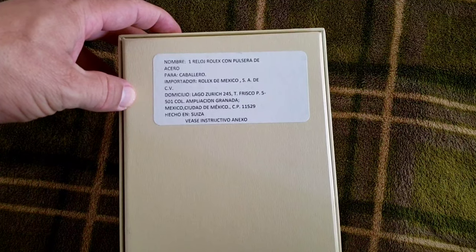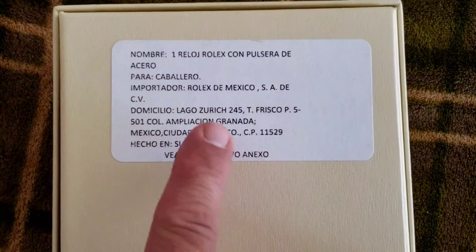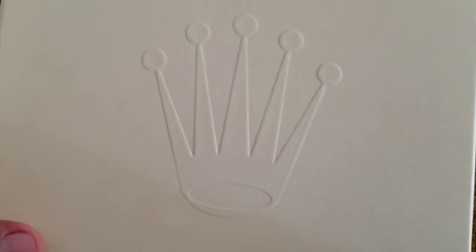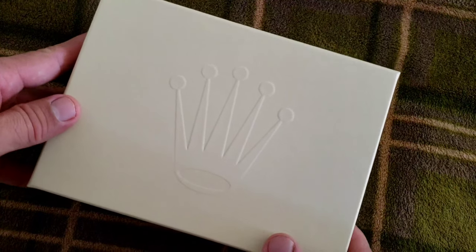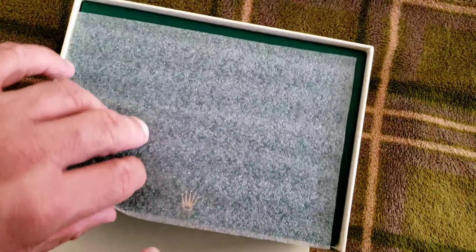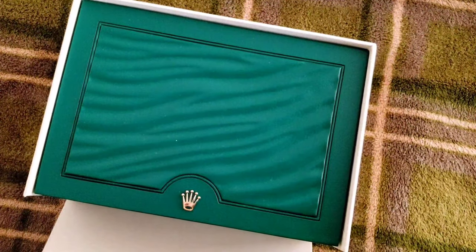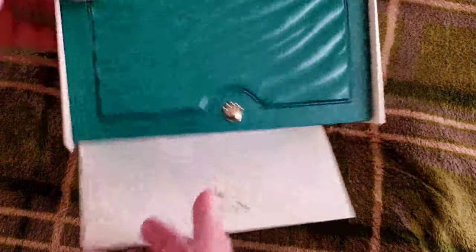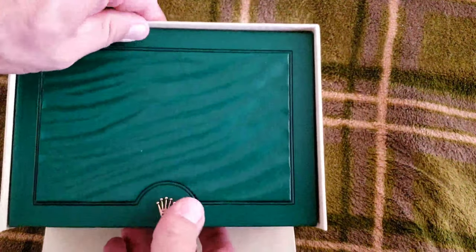So here I am back at the house. They did have this 39mm blue dial Oyster Perpetual. When you buy a Rolex in Mexico, you're going to have the import papers or the import sticker on the back of the box — that will be in your box. If we open up the box, we have just a normal green Rolex box, nothing different from what they sell worldwide. Let me get the inside box out to show you the watch.